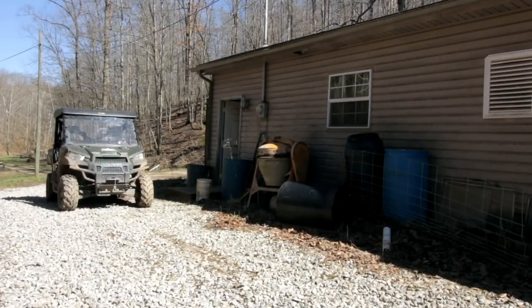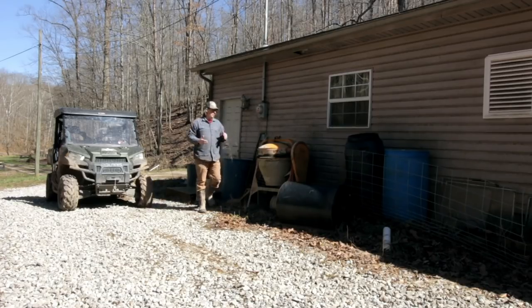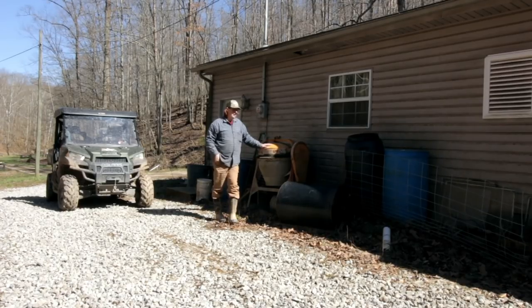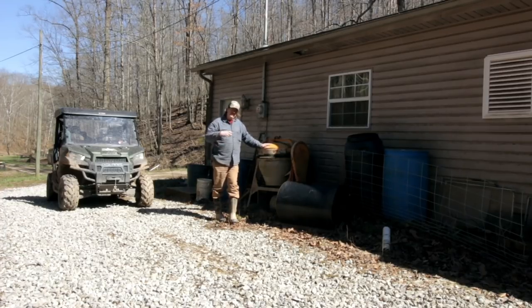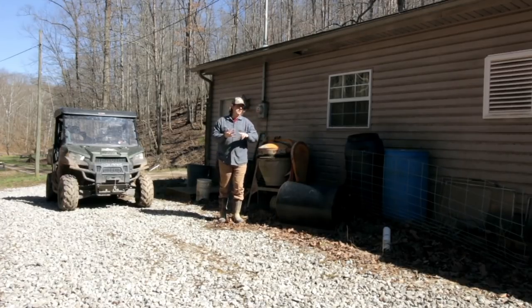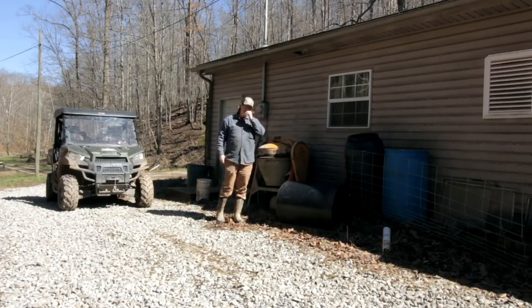So why build your workshop or barn first before your house? Simply put: on a homestead you need storage. You can see even with all the storage I have I still have stuff laying around. Homesteaders always tend to collect stuff — tractors, side-by-sides, garden tools, animal husbandry equipment — all of that has to be out of the weather and in storage. If you build your shop or barn first, as you come onto the property and are ready to homestead, you've got a place to store things.